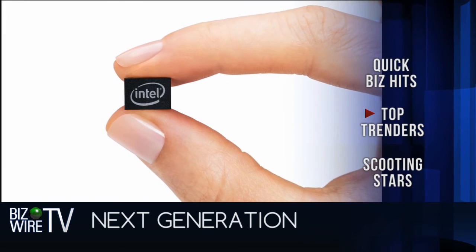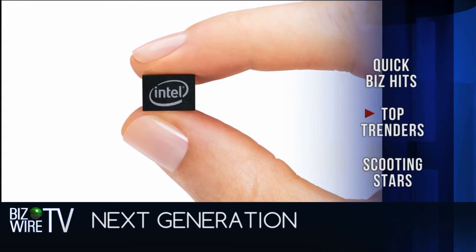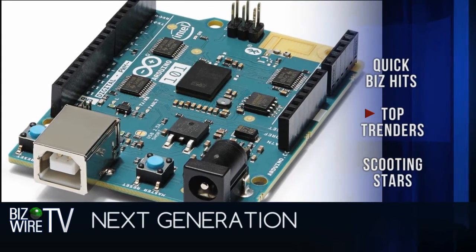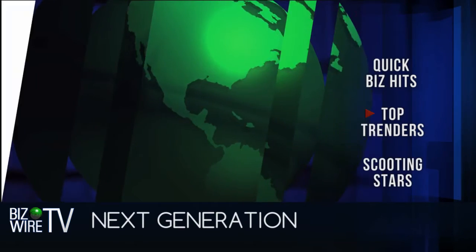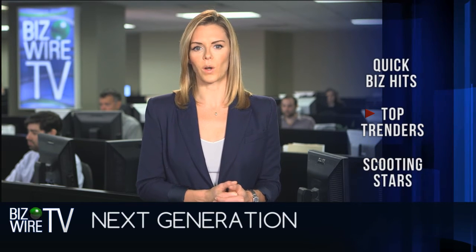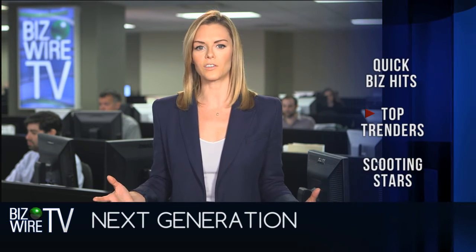Take a look at this itty-bitty chip — it's Intel's tiny Curie module, and it's powering Arduino's latest affordable development board. The Arduino 101 is designed for the next generation of innovators and is expected to cost just about $30. News that it will be released in the first quarter of 2016 spread fast, reaching more than 26 million people in the first few days of the announcement.